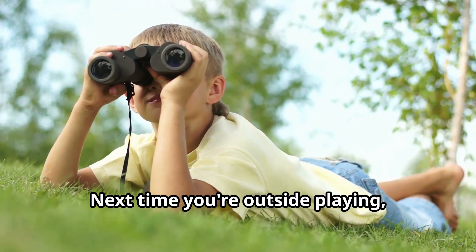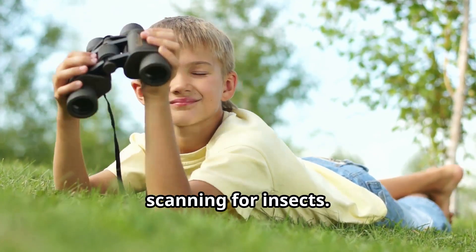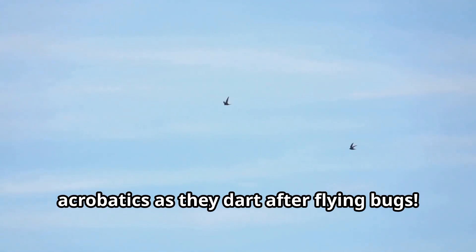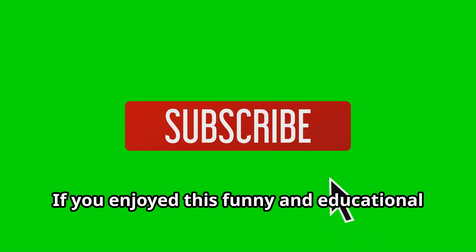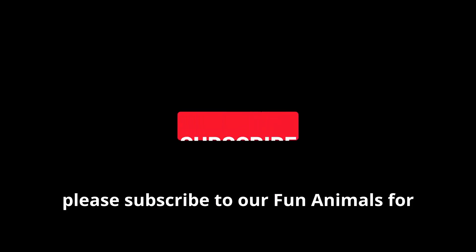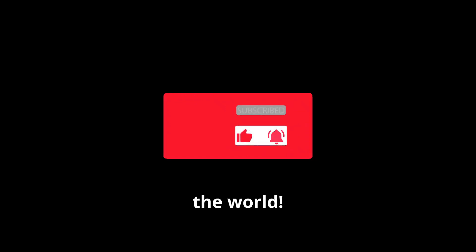Next time you're outside playing, look for these agile hunters perched on branches scanning for insects — you might witness their incredible aerial acrobatics as they dart after flying bugs. Thank you for joining us on this wild learning adventure about flycatcher birds. If you enjoyed this educational video, please subscribe to our Fun Animals for Kids channel for more exciting stories about fascinating creatures from around the world.